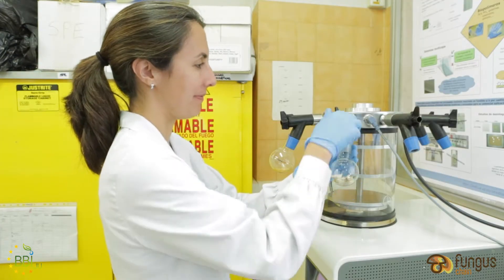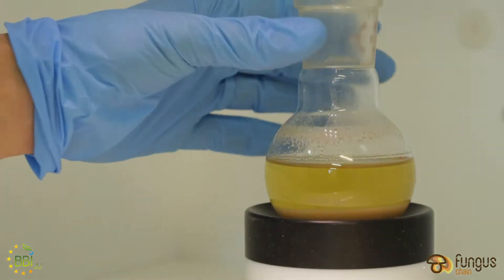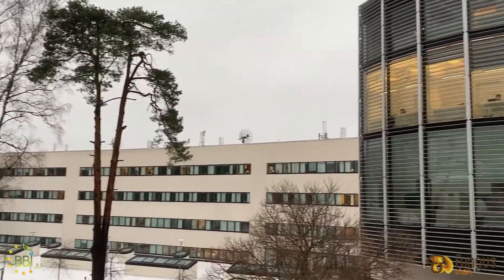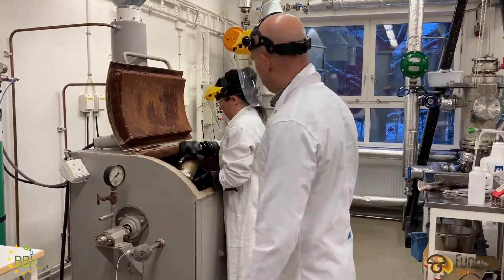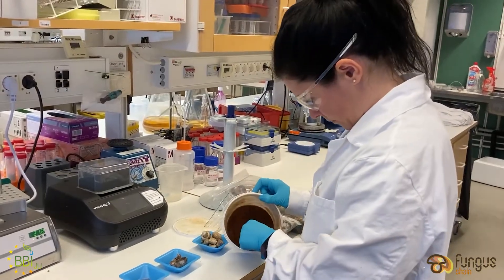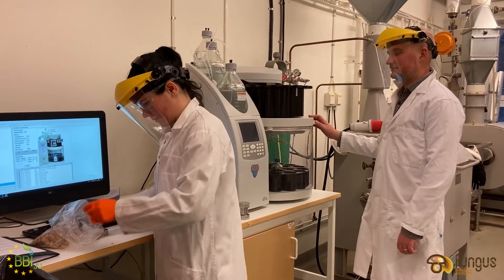Different technologies have also been demonstrated as part of the cascade model. The UA team has developed and validated methods based on microwave-assisted extraction for the efficient fractionation of polyphenols and lipids. KTH Royal Institute of Technology has developed and optimized pressurized hot water extraction of soluble polysaccharides — mainly alpha- and beta-glucans — from mushroom cut-offs, and has also optimized the process for the saccharification of insoluble mushroom biomass into fermentable sugars.